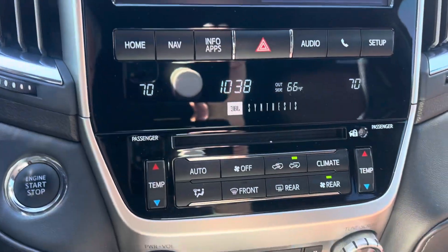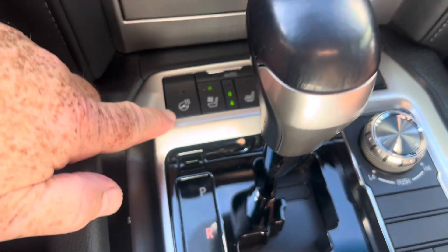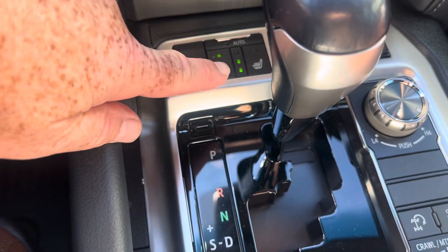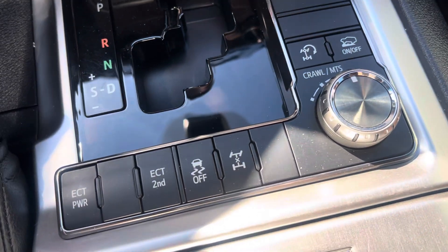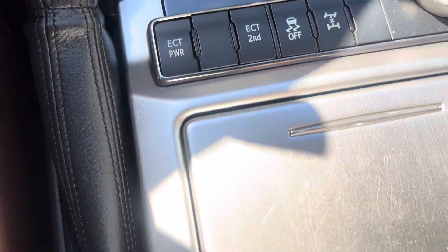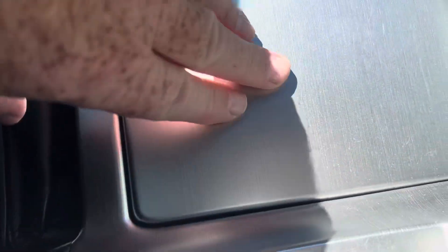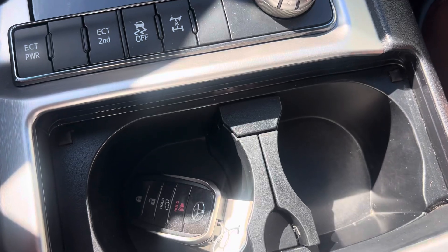Let's see what's available here in the center stack. We do have a heated steering wheel. Looks like both ventilated and heated seats for driver and passenger. Your four-wheel drive controls are down here on the console. The aluminum cover for the brake holder has a very, very light scratch, but overall it's in great shape.